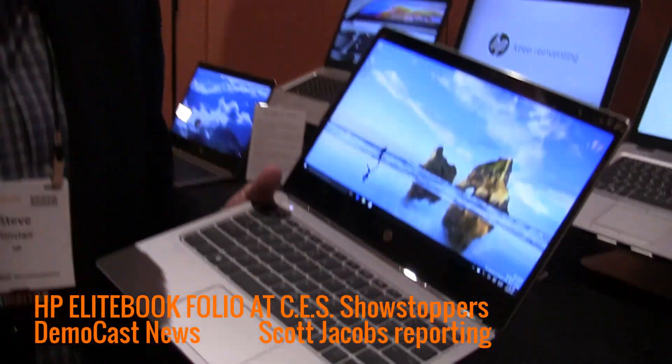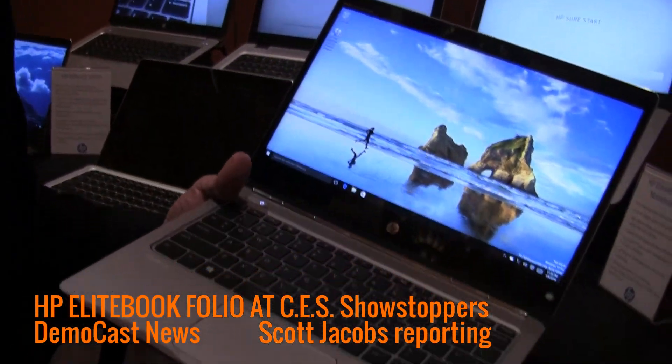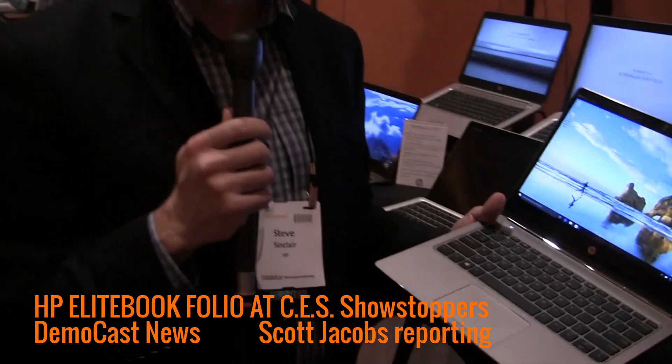We call this the Elite Bookfolio Generation 1, G1. We just announced it at CES yesterday and we're very proud to see this coming to a company near you sometime in March.